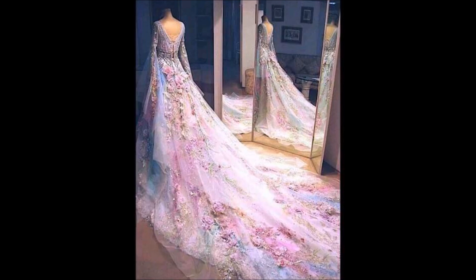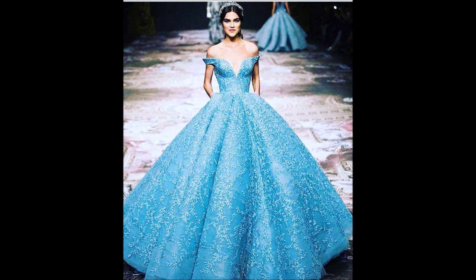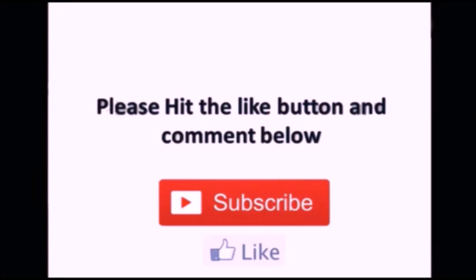That's all guys — we have shown almost 20 to 30 different kinds of fashion-related dresses in this video. Hope you enjoyed all the beautiful designs. If you liked these designs, please like, share, and subscribe. Thanks for watching — we'll meet you in the next video. Stay updated!